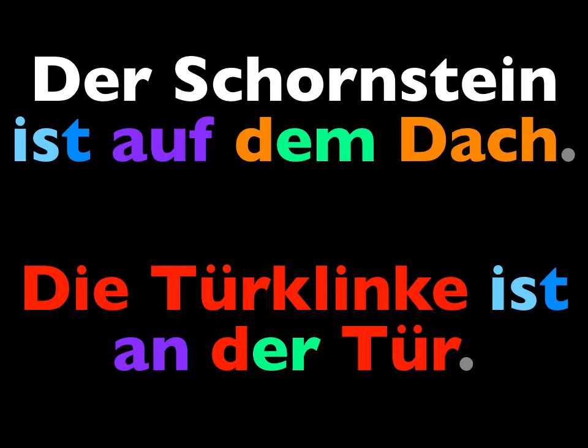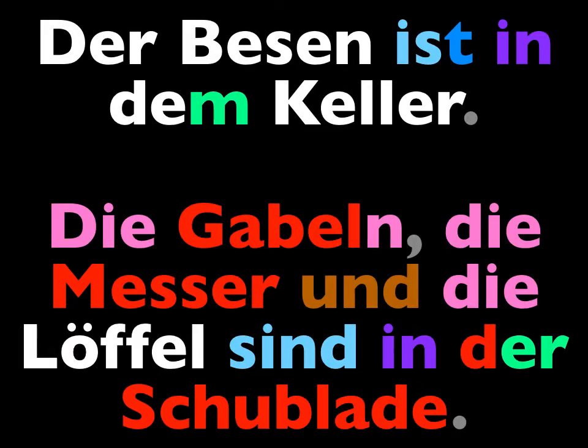Repeat these sentences after me, using our new vocabulary. Say that the chimney is on the roof: Der Schornstein ist auf dem Dach. The door handle is on the door: Die Türklinke ist an der Tür. The broom is in the basement: Der Besen ist in dem Keller.